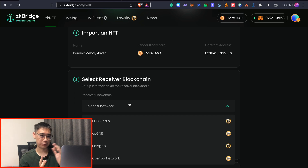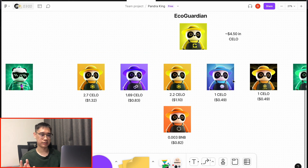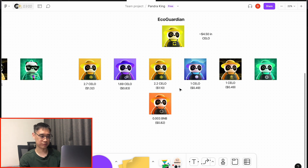This bridging transaction requires two steps: you first need to bridge to either the BNB Smart Chain or the Polygon network, which gives you more options to bridge to any of the 6 required networks. This is why for the EcoGuardian NFT, when bridging from the Salo network to the Core network, I sent it first to the BNB Smart Chain. It's actually cheaper to bridge it to the Polygon network instead, as it costs less Salo tokens, and then bridge over to the Core network after that.